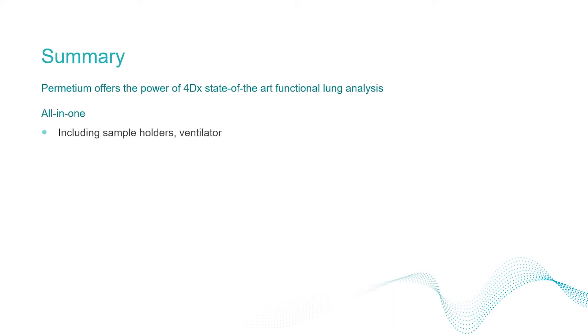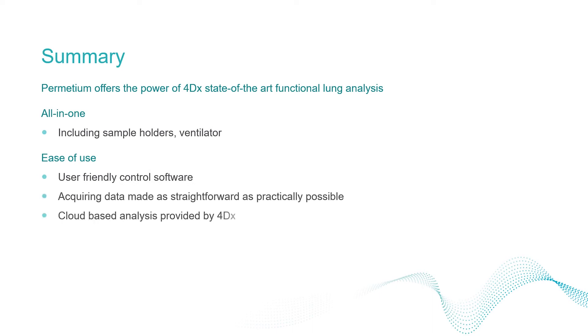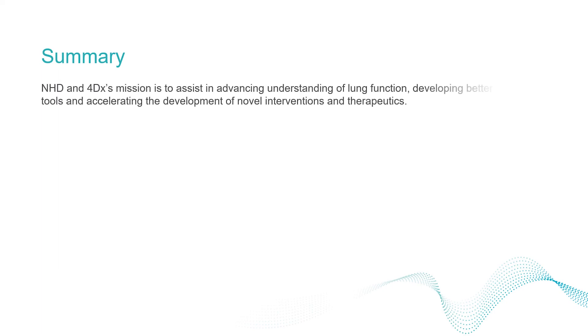Notting Hill Devices' preclinical scanner brings the power of 4DX's state-of-the-art functional lung analysis technology to the lab. This single device includes everything required to begin experiments straight away. Ease of use has been a core design philosophy — obtaining data has been made as straightforward as possible, and the cloud-based analysis platform removes the onus of data analysis from the user and ensures quality results delivered promptly. Notting Hill Devices and 4DX's mission is to assist in advancing understanding of lung function, developing better diagnostic tools and accelerating the development of novel interventions and therapeutics.